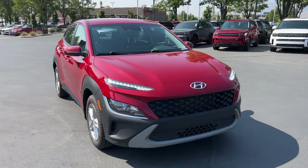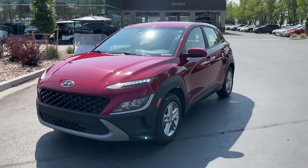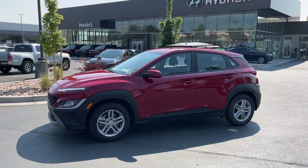Enjoy the view of this 2022 Hyundai Kona. With less than 50,000 miles on the odometer, this vehicle provides excellent value.